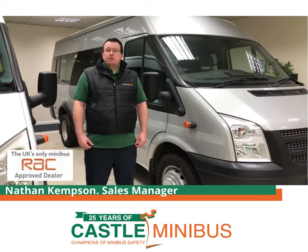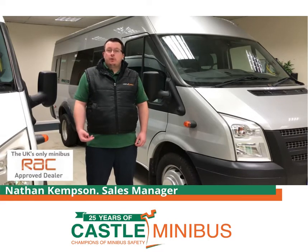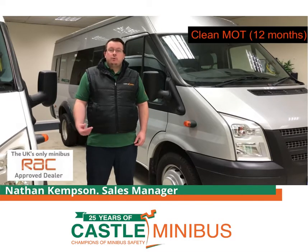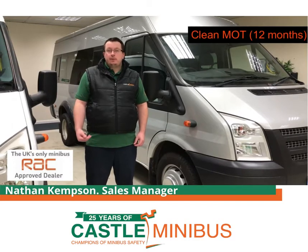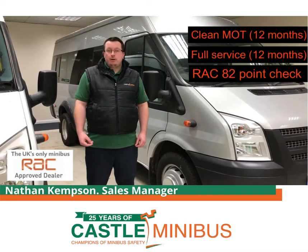They come with a range of extras to give you peace of mind, buying at a distance, so you can be assured of the quality of the vehicle you're buying. Those extras include a full, clean 12-month MOT and service with the vehicle, as well as undergoing an 82-point RAC check prior to delivery.